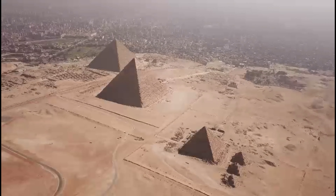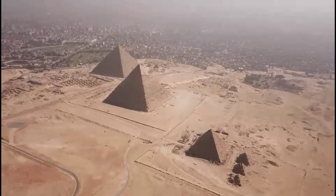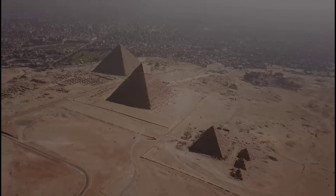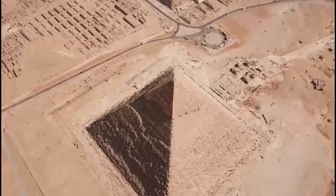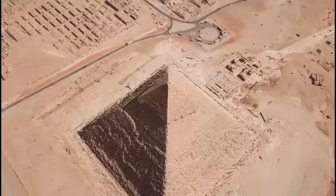The pyramids are located in Giza, Egypt. Giza is southwest of Cairo and is the most popular tourist attraction in Egypt. There are many other pyramids in Egypt; they were built from stone, sand and bricks.